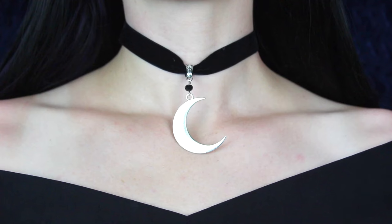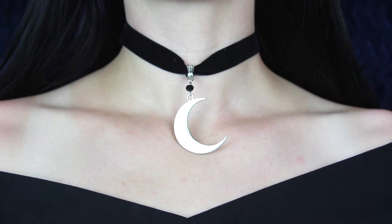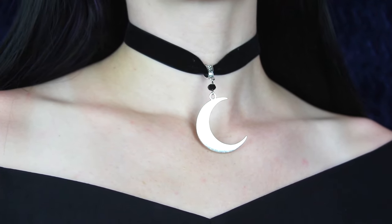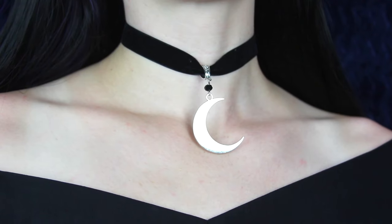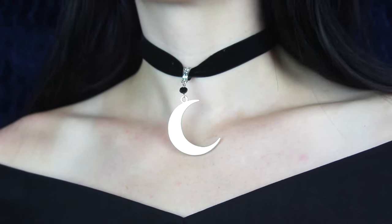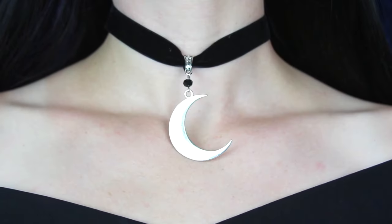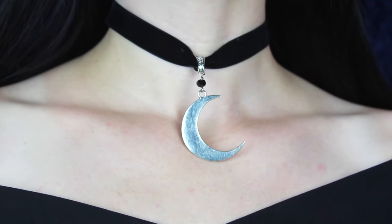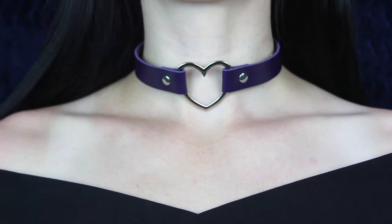Next is a bit more dainty — this is a crescent moon velvet choker which I also got from AliExpress. If you haven't seen my AliExpress jewelry videos, I'll link them in the cards. I love the simplicity of this one — it's also very classy. It has a black velvet choker with a black gem at the top and then a silver crescent moon, because I love my crescent moons.